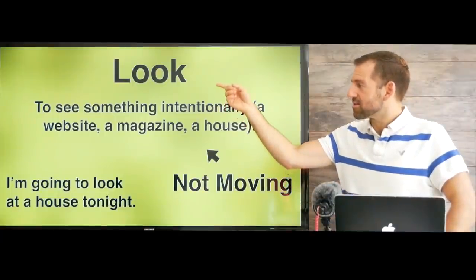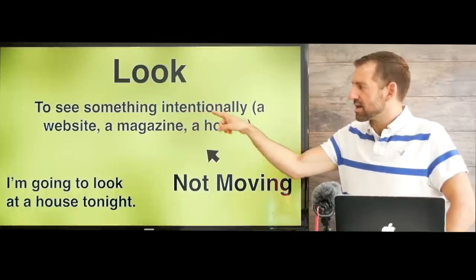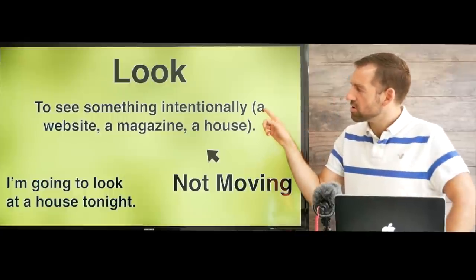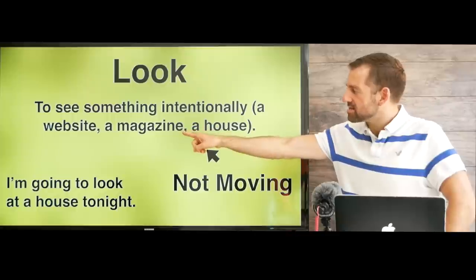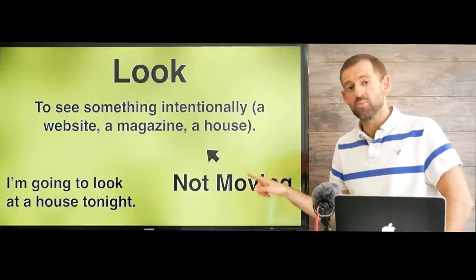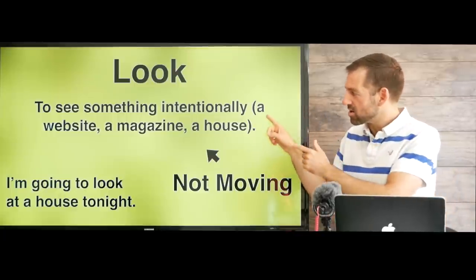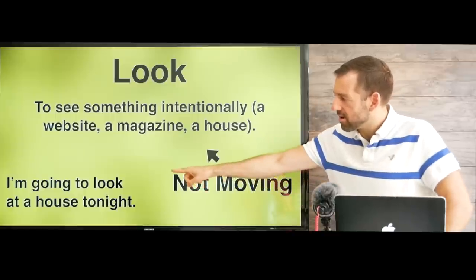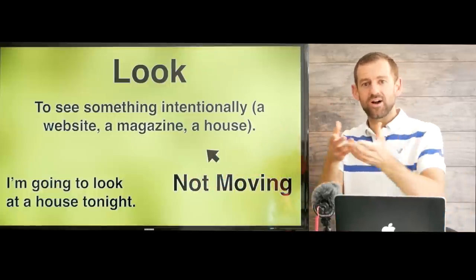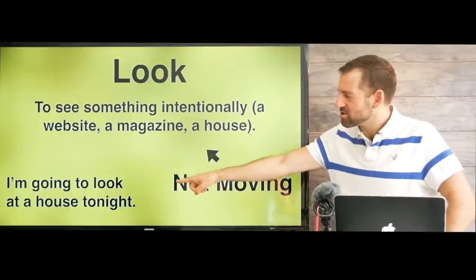Let's take a look at the word look. Look just means to see something intentionally — the word intentionally means it's your choice, your decision to look at something. You could look at a website, look at a magazine, or look at a house. Notice that these things are not moving — with watch, things are moving, but with look, they're not. For example, you could say 'I'm going to look at a house tonight' if you want to move and need to find one you like.